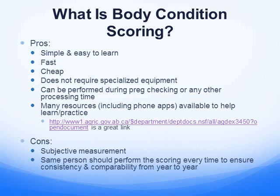On the con side, the measurement is subjective. So the same person should perform the body scoring each and every time. Two people will come up with slightly different evaluations because it is subjective to the person doing the job. So if you want to compare year to year or time to time accurately, you need to make sure the same person is doing it.